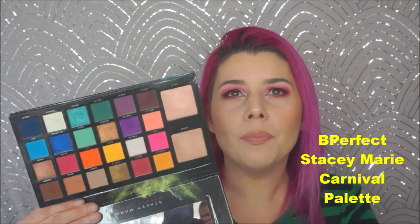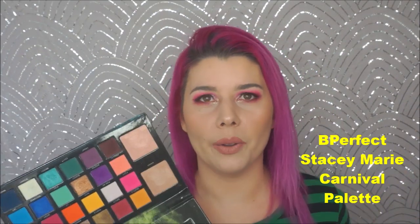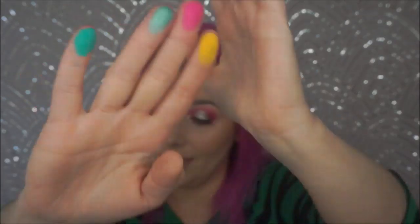They also have a smaller version, the regular Carnival palette, also in collab with Stacey Marie. Do you need both of them? No, but I got both and I love them both. I'll swatch a few colors because I hate when somebody shows you a palette and doesn't swatch it. This is a sensational palette — that's exactly why I put it in my end-of-year giveaway. This one is stupidly expensive, but it's stunning.